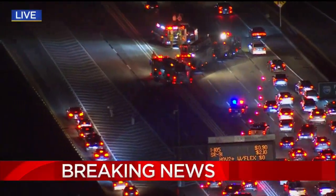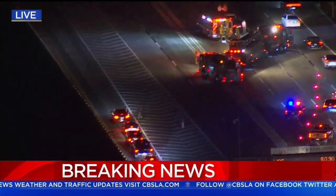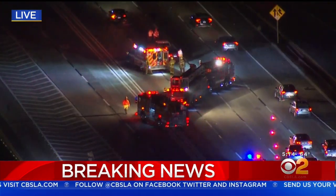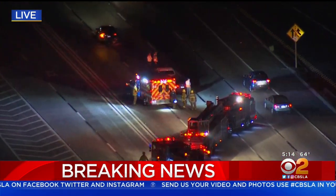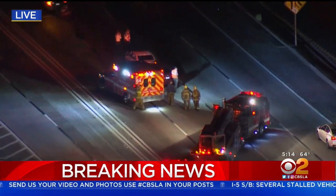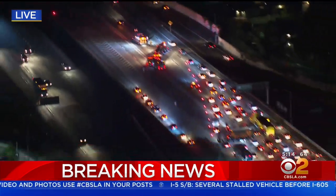We're following breaking news right now. Sky 2 is over the scene of an accident that has created a mess on the southbound 110 freeway near the Manchester exit. You can see it there. Most of those lanes, if not all of them, are blocked, but they do have that one lane to the far right that is allowing traffic to sort of get by this accident.